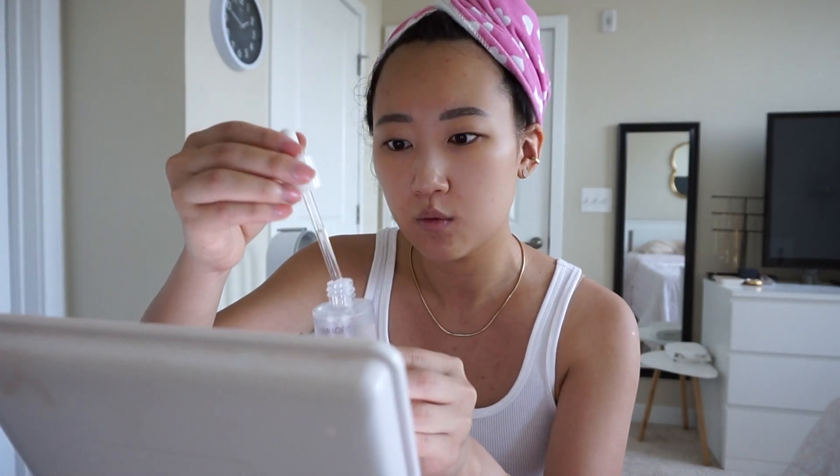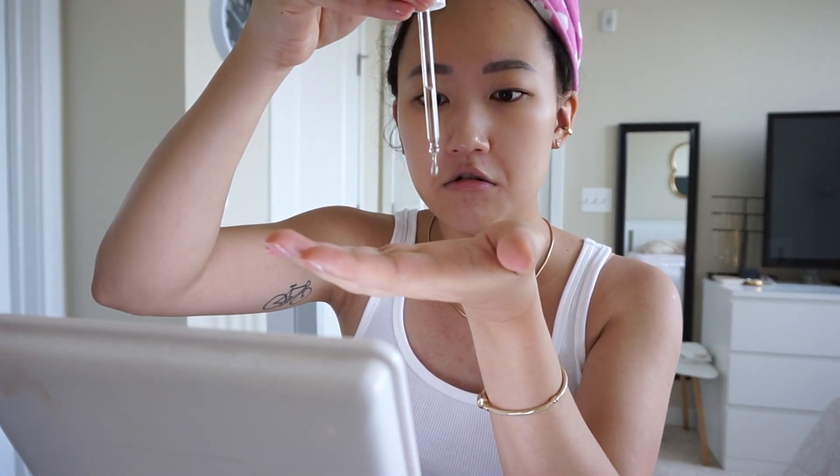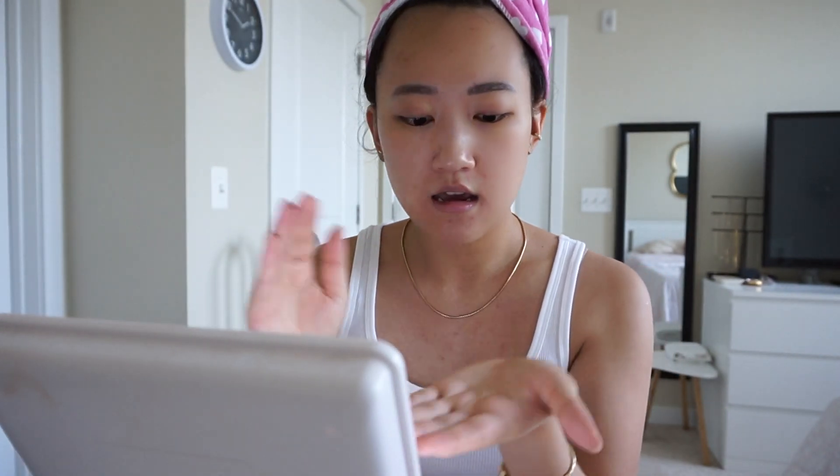This has a dropper applicator, which I'm not the biggest fan of because the product can leak everywhere. I'm just going to use about half a dropper amount. It's very liquidy — a very soft, liquidy effect. I'm just going to smooth it on my skin. It feels really nice and lightweight, and I feel an instant boost of hydration since I only had rice toner on.